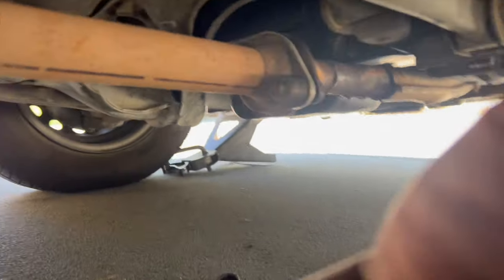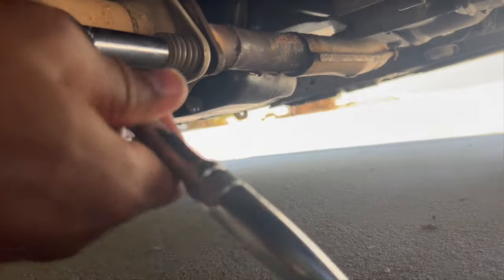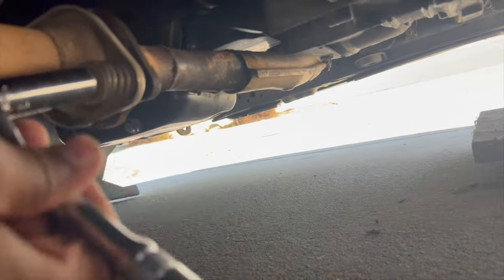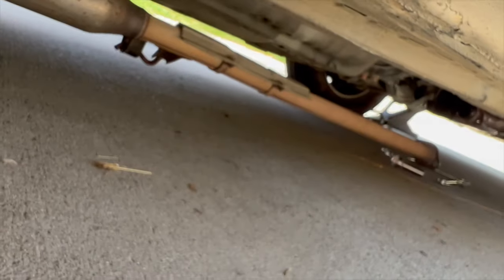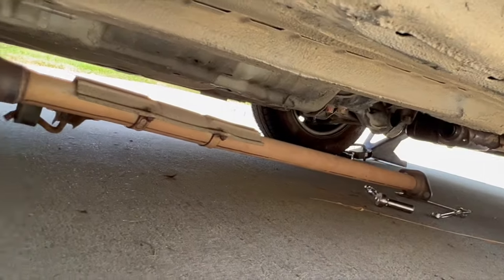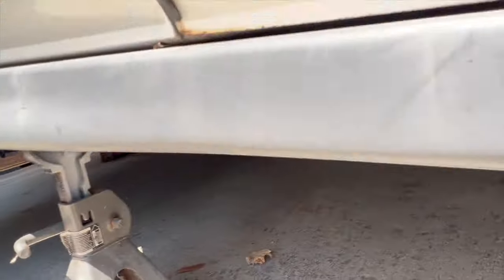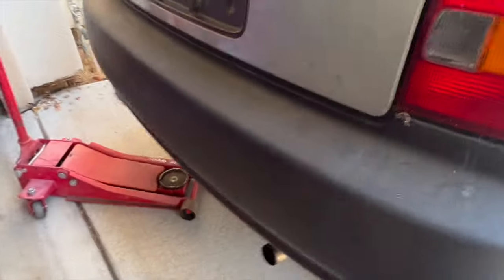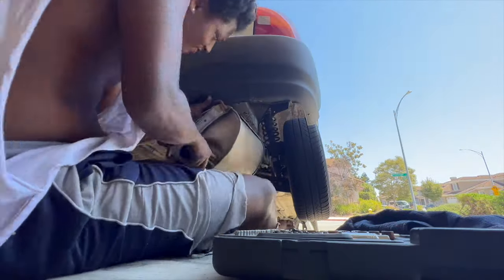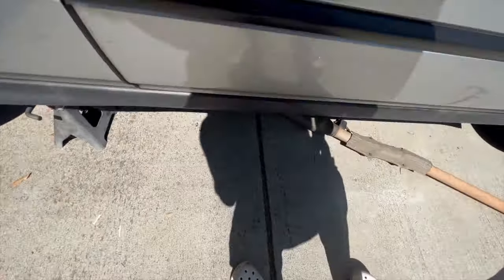I'm loosening the exhaust — look at this, I barely twisted it and the thing just started coming loose. I wonder if this is one of the reasons why I failed smog. It's pretty simple — you got the front hanger off, then go straight to the back. I ended up just taking the muffler off too. Just like that, we got the old exhaust out.